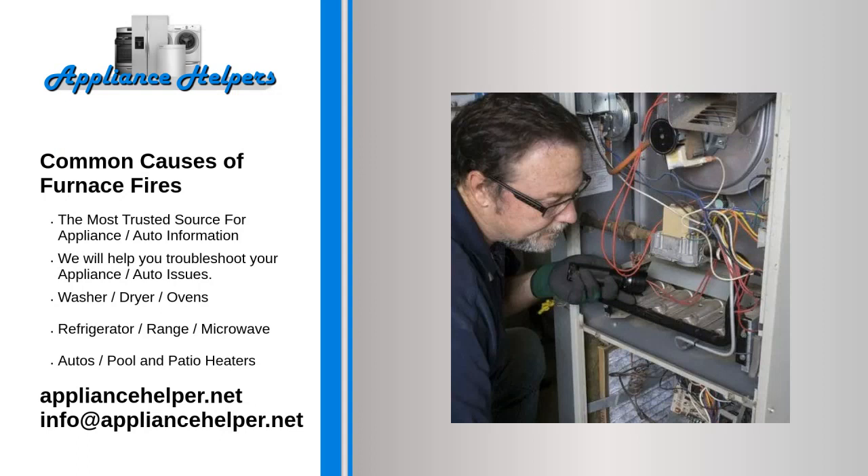Common causes of furnace fires. That crisp, cold air means it's time to get ready for chilly weather. You look forward to snuggling in and spending warm evenings at home. You count on the furnace to keep the cold at bay. But are you sure it's ready to operate safely through the long months ahead?